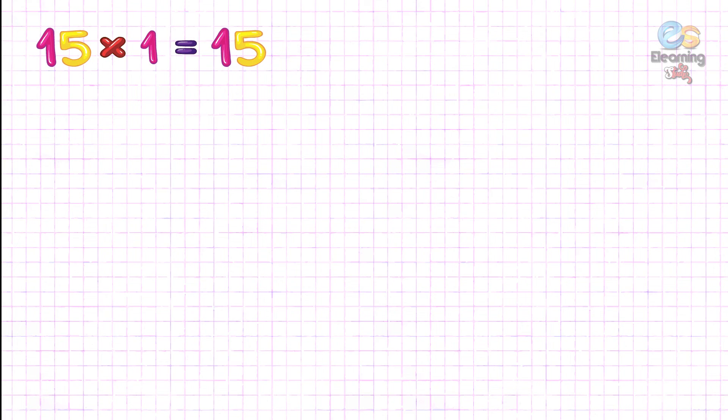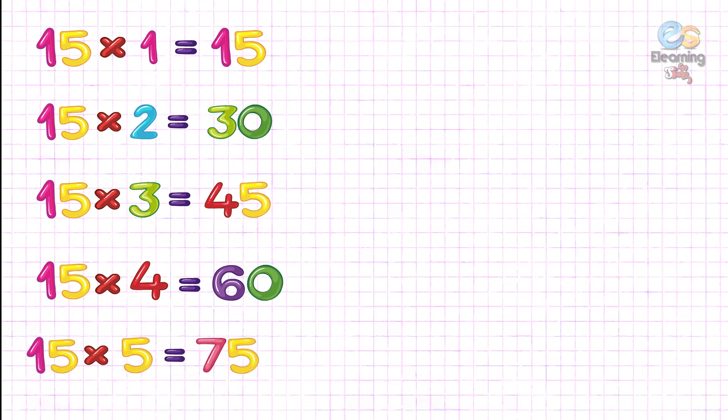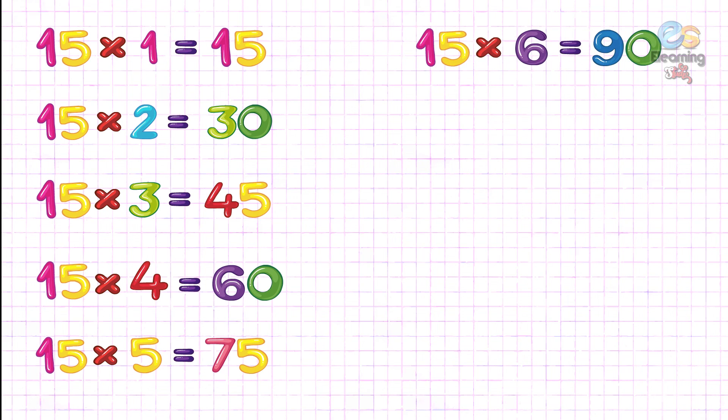Fifteen one's are fifteen. Fifteen two's are thirty. Fifteen three's are forty-five. Fifteen four's are sixty. Fifteen five's are seventy-five. Fifteen six's are ninety.